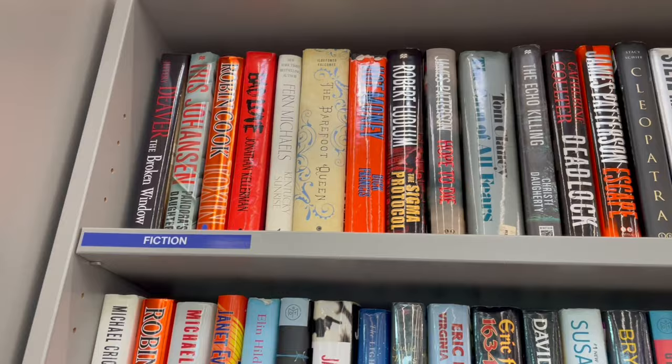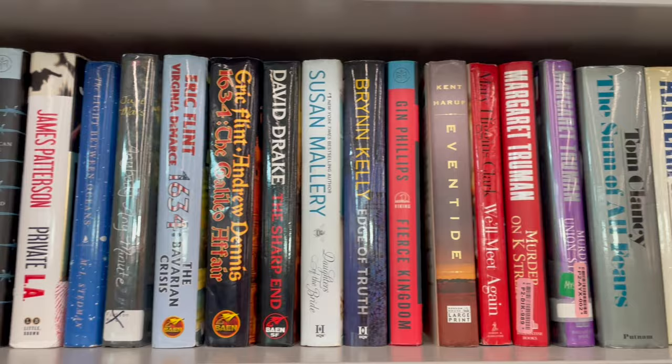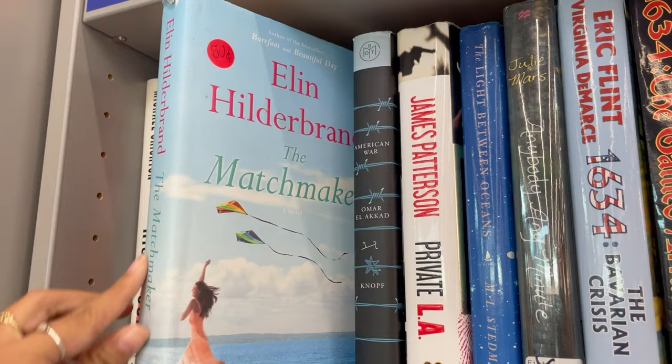Let's do the official overview. This is bookshelf number one. This one has a lot of hardcovers, so you'll see a lot of Book of the Month picks, a lot of hardcovers as I said. I did not mean for that to sound so sassy, but it did — so here we are.